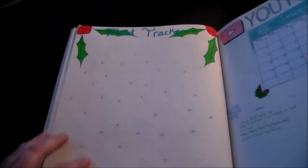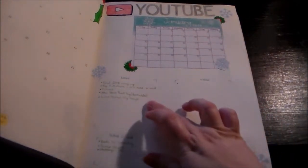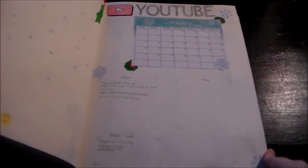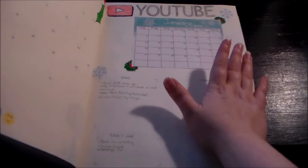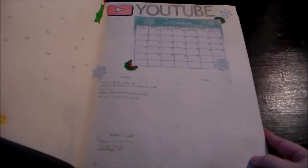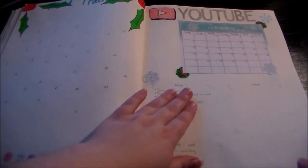Next I have a mood tracker with different moods for if I'm mad, sad, neutral, or happy. Then this is my YouTube page where I keep ideas for videos, the videos I've uploaded, and what I need for said videos. I'm going to fill in the boxes for the days I upload those videos. I have a list and also an overview because I want to upload a video a week — I don't know if that's possible with the noise, crappy lighting, and having depression, but I'm going to try. I really do love the way this page turned out and I think it'll be a recurring page.